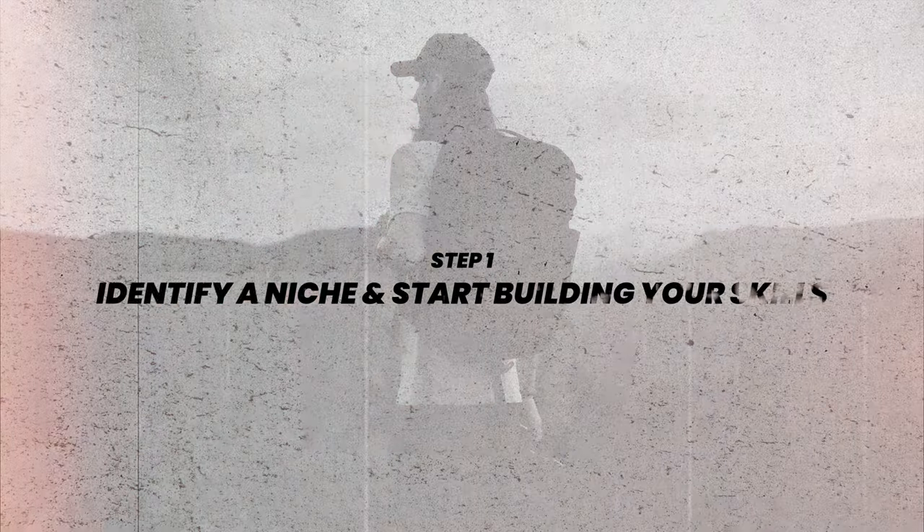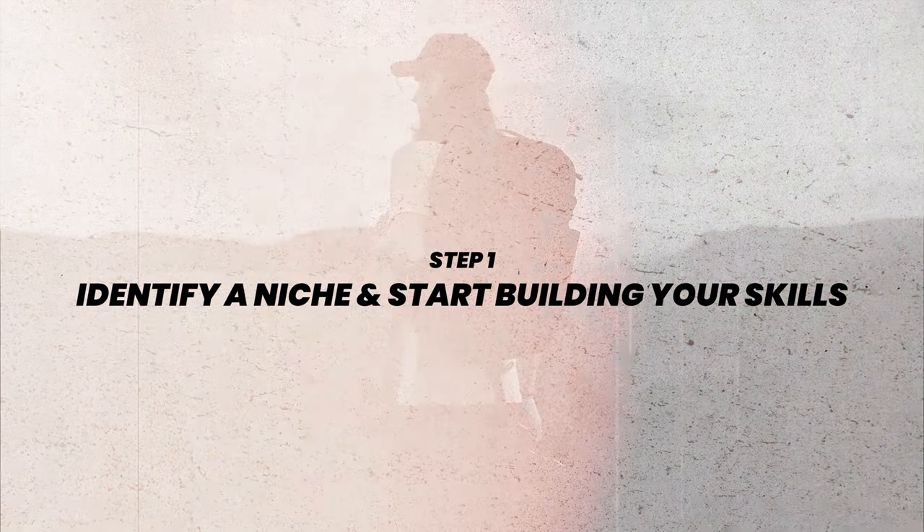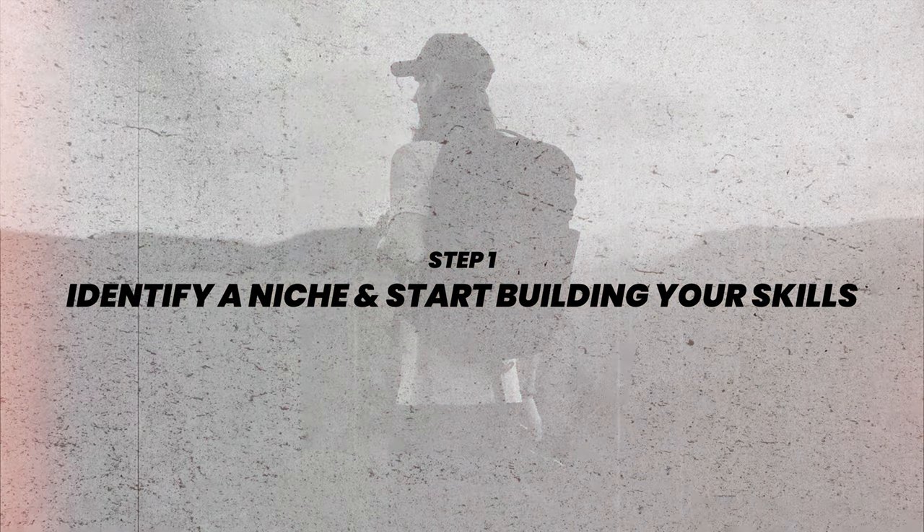Some of these steps maybe I did well initially, others not so well, so you can learn from my mistakes. There are plenty of valuable lessons that I will jam into this video. Alright, so step number one — this might be pretty obvious but perhaps the most important of all — identifying your niche, or the type of photography you want to get good at and start gaining skills in that area.